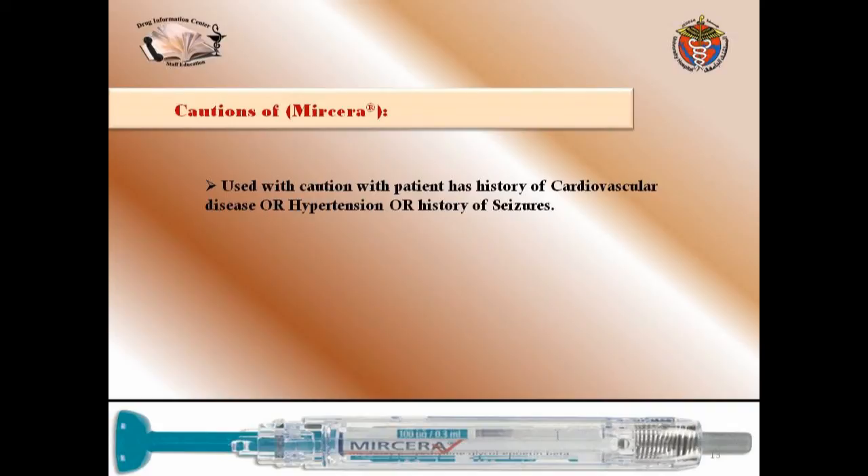Myrcera should be used with caution in patients who have a history of cardiovascular disease, hypertension, or history of seizures, because hypertension is one of its side effects with a high occurrence rate.